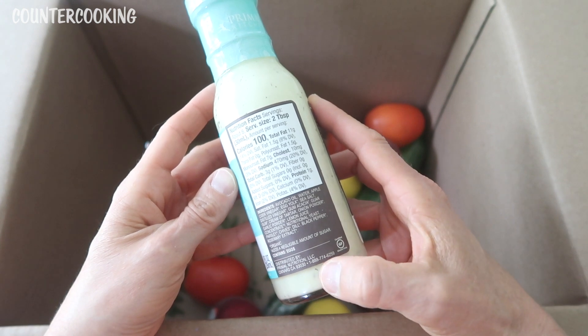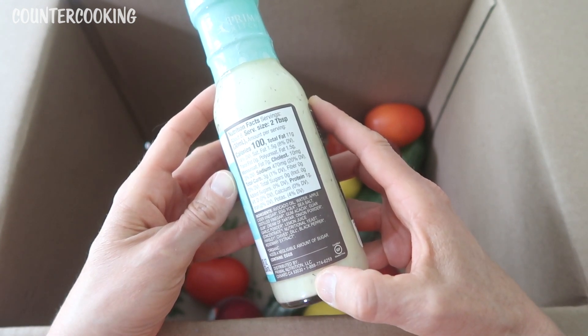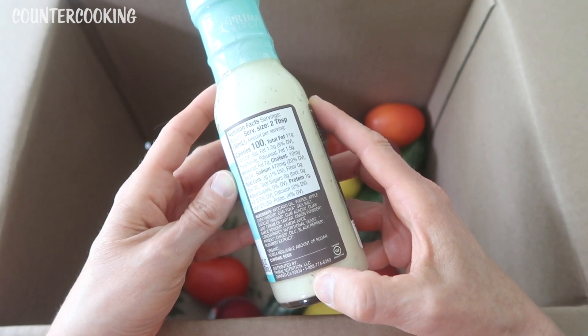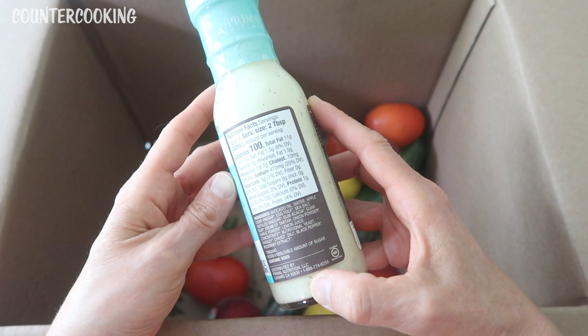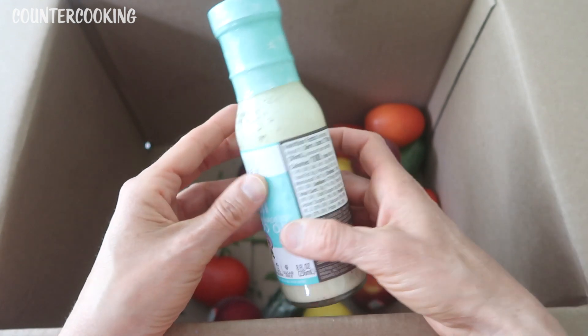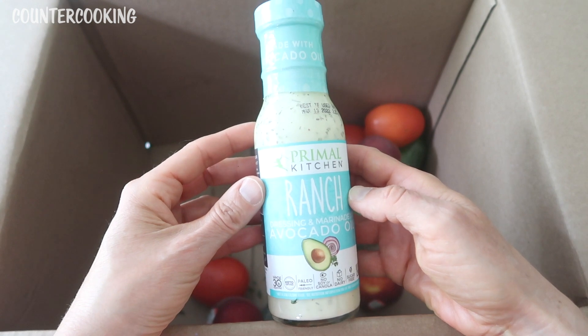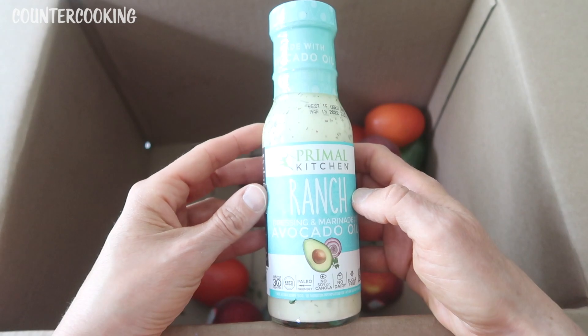If we look at the ingredients: avocado oil, water, apple cider vinegar, egg yolk, sea salt, distilled vinegar, gum acacia, guar gum, cream of tartar, onion powder, garlic powder, lemon juice concentrate, nutritional yeast, parsley, chives, dill, black pepper, and rosemary extract. I always look to see what kind of oil a salad dressing is made of, and I hardly ever buy bottled salad dressing because it's always made with some kind of oil I don't want. I am really looking forward to trying this — I don't think I've ever had it before, and I'm curious to see how it tastes.